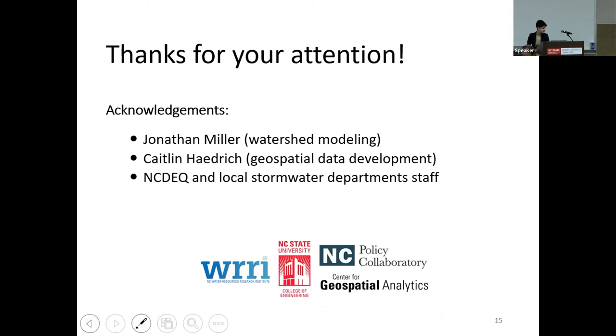We have a few minutes for questions. If you have any questions online, please put them in the Q&A. It looks like everybody is pretty satisfied, so thank you very much for your presentation.